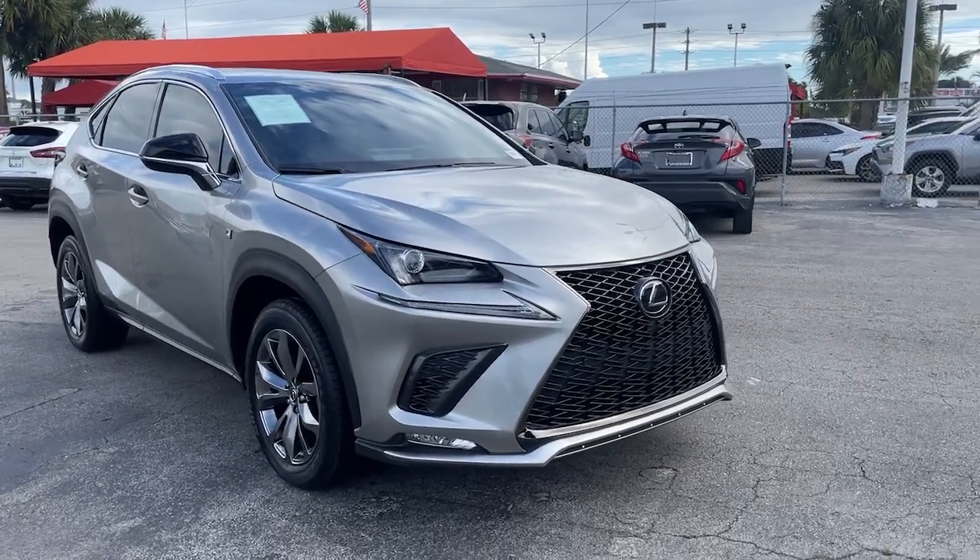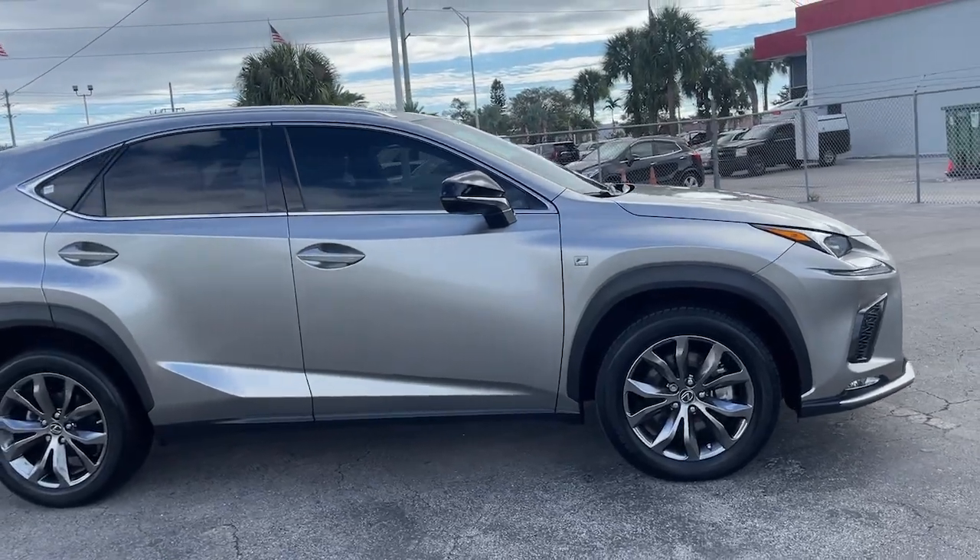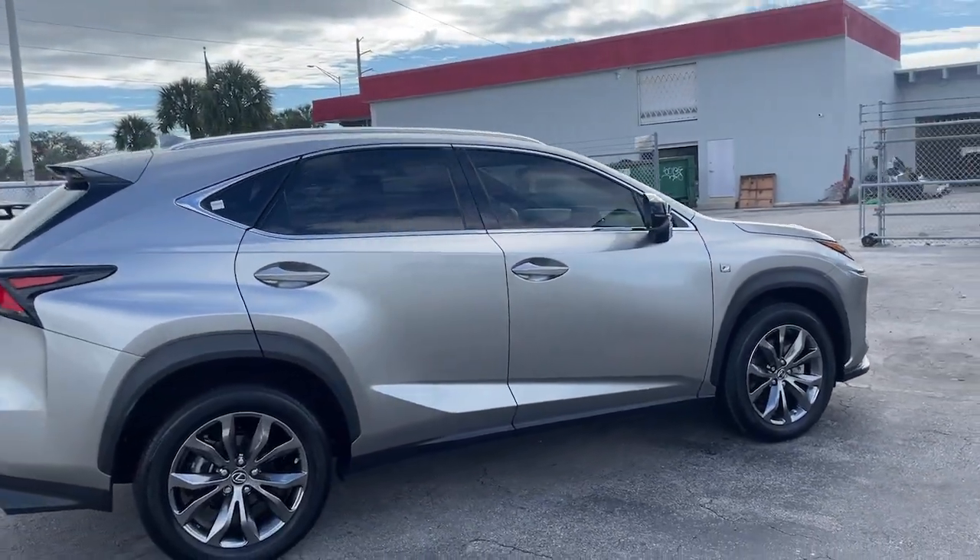Enjoy the view of this 2021 Lexus NX. This vehicle still has fewer than 10,000 miles on the clock, so it won't last long.